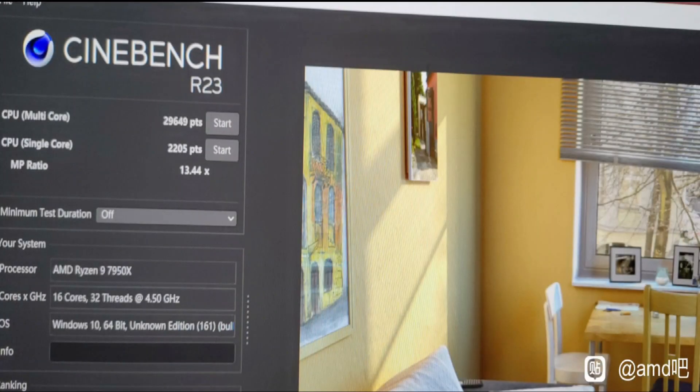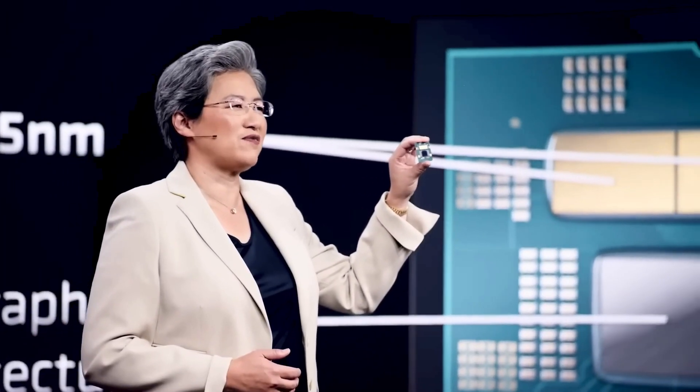As for the cache, the CPU comes with 80MB total, which includes 64MB from L3 — that's 32MB per CCD — and 16MB from L2, meaning 1MB per core.